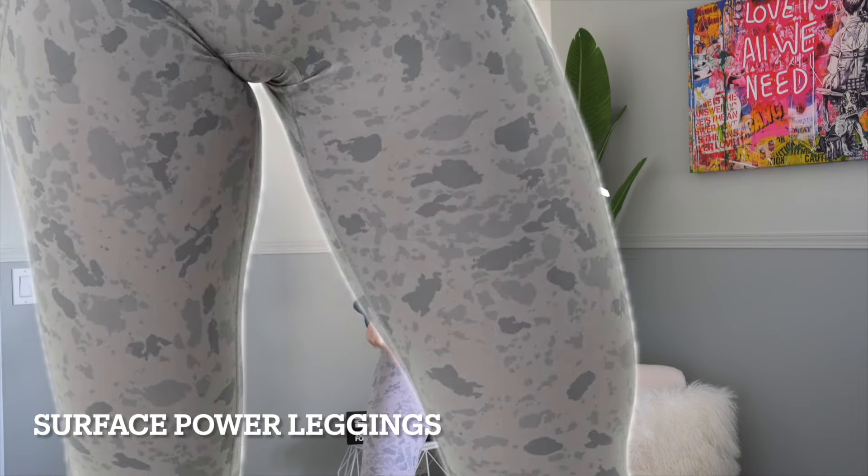Moving on to the one pair of leggings — these are the women's surface power leggings in 27 inches in the pebble print stone gray. I had them in the mocha and I just love them so much I needed another color. The fabric is so soft — literally buttery soft. Even though they don't have the scrunch bum in the back, they really accentuate the glutes, and they have the cross waistband at the top. Just an all-around solid win.